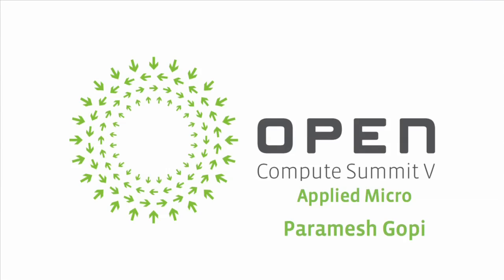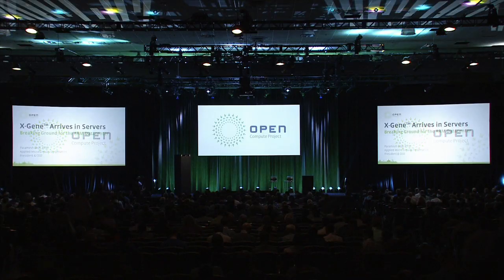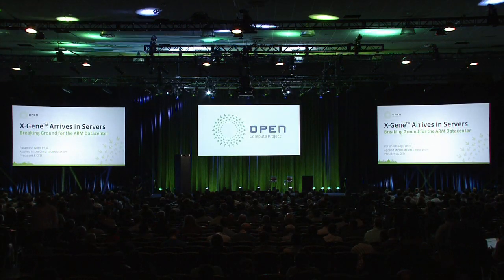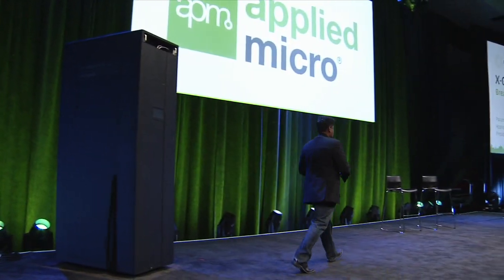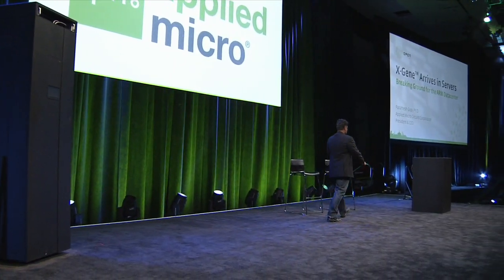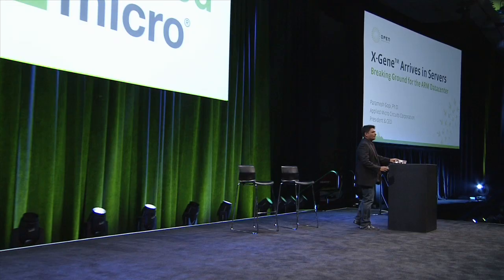And now, please welcome the CEO of Applied Micro, Paramesh Gopi. Good morning, and it's a pleasure to be here. In the light of what Jay just showed and all of the other neat things that have been talked about this morning, I'd like to give you an update on the history of ARM in the data center.